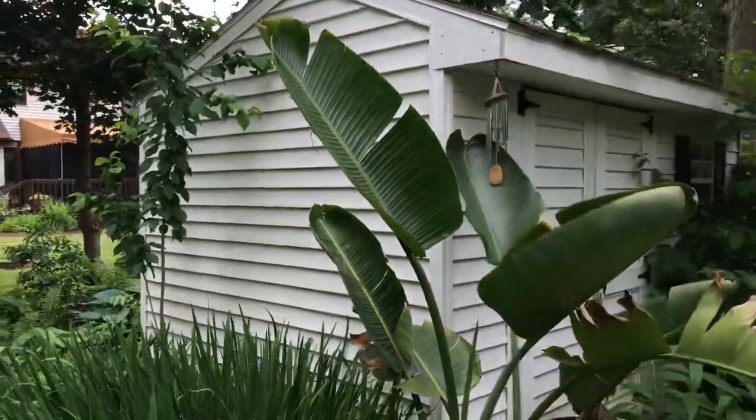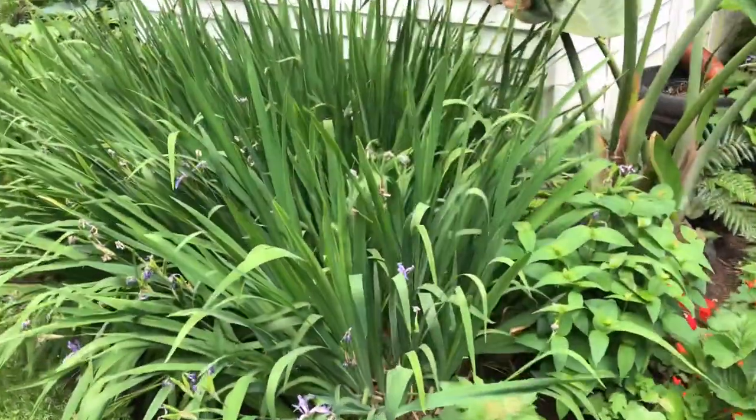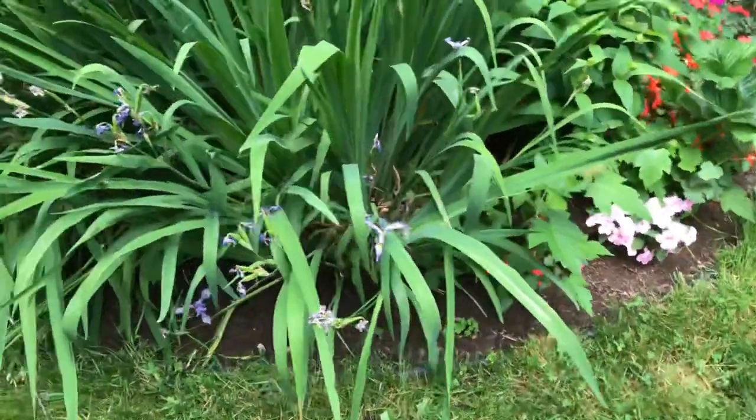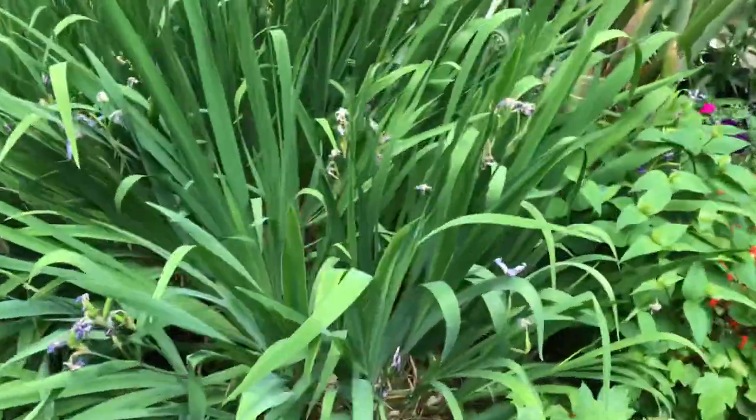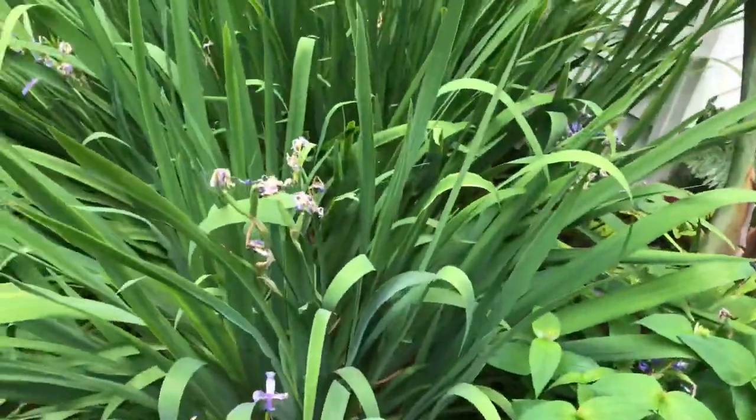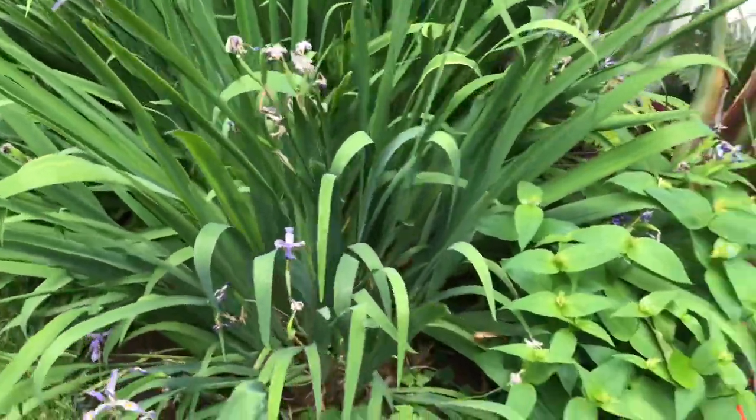Here you can see the Iris versicolor just finishing up their bloom. This is another species of plant that's native to the northeastern United States.